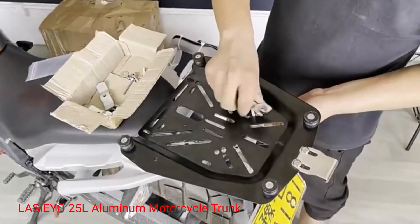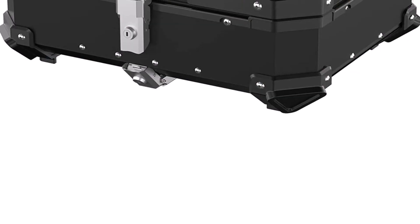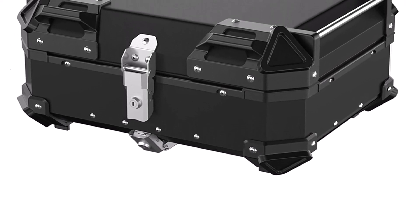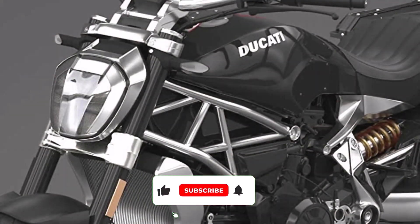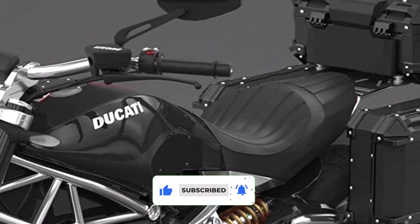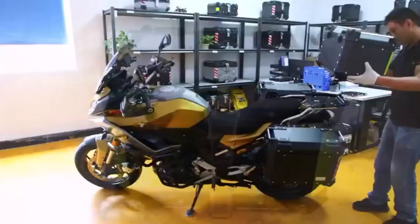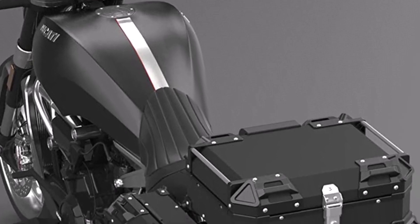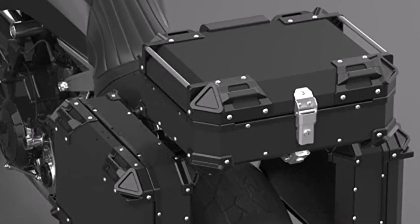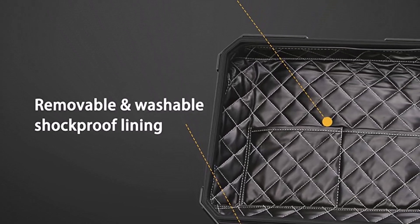Number 4: Laceo 25L Aluminum Motorcycle Trunk. This motorcycle top case comes equipped with a reliable security lock system, ensuring that your belongings are safe and protected during your rides. The lock provides peace of mind, allowing you to leave your helmet or valuable items in the trunk without worrying about theft or damage. With a generous 25L storage capacity, the Laceo motorcycle top case offers ample space for storing your helmet, clothing, rain gear, tools, and other essentials. Its large size ensures that you have everything you need for long journeys, keeping your belongings organized and easily accessible. It's a universal motorcycle accessory, compatible with a wide range of motorcycles — whether you ride a sport bike, cruiser, adventure bike, or scooter, this top case can be easily installed and secured. It is also designed to be waterproof, protecting your belongings from rain and other weather conditions, ensuring that your gear remains dry and in top condition throughout your adventures.